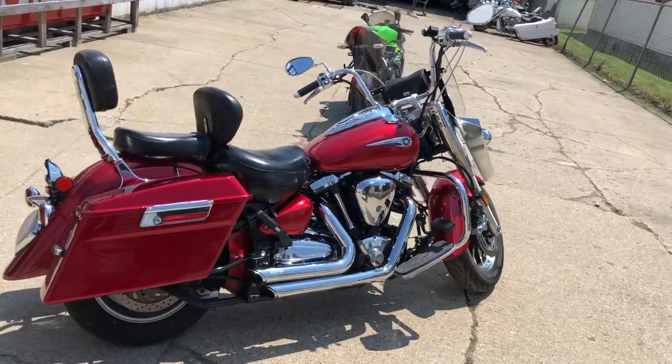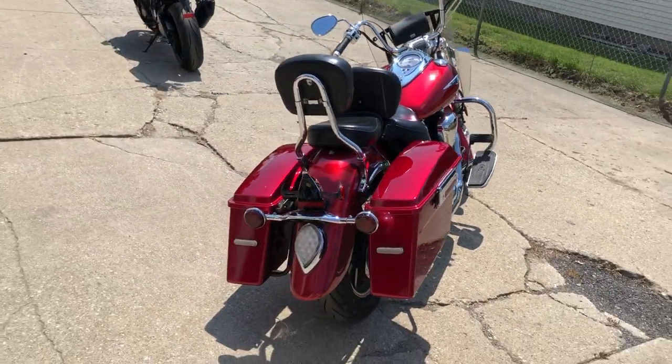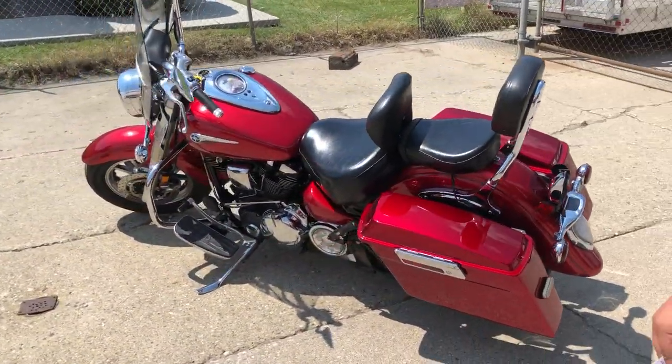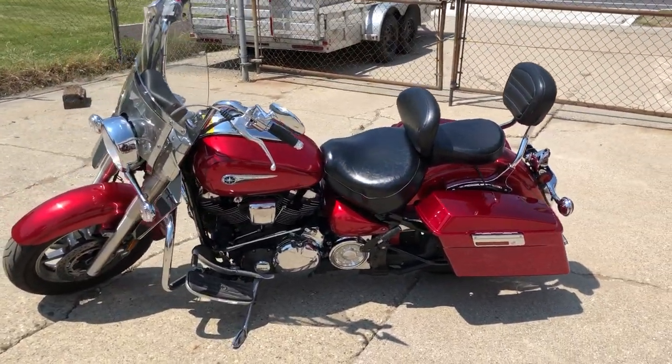Driver and passenger backrests and a Bansen Heinz exhaust with some hard saddlebags — it's a good-looking bike. Just serviced at an authorized Yamaha dealership and it's ready to go for only $3,799. Don't miss this one, give us a call at 810-648-9500.